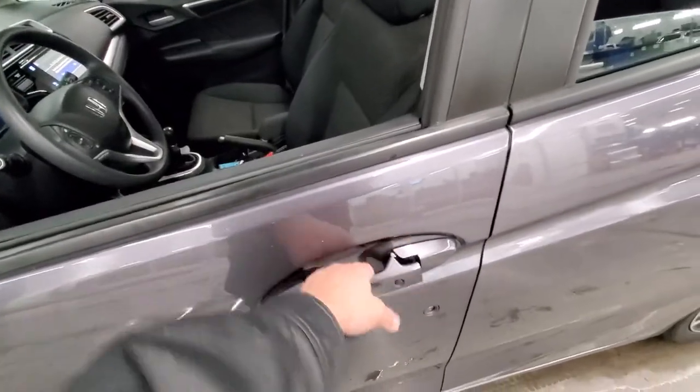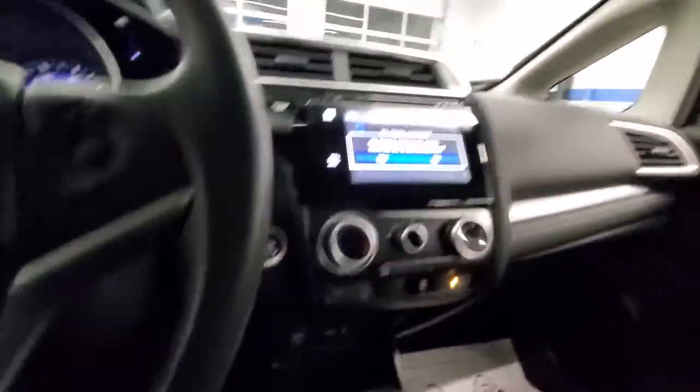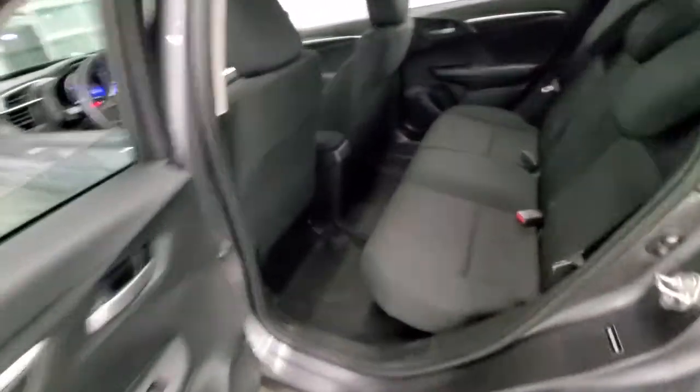When you put your hand in here it unlocks, push to lock, you've got a six-speed manual transmission, push button start, a touchscreen radio, and you've got immense storage space for such a small car.